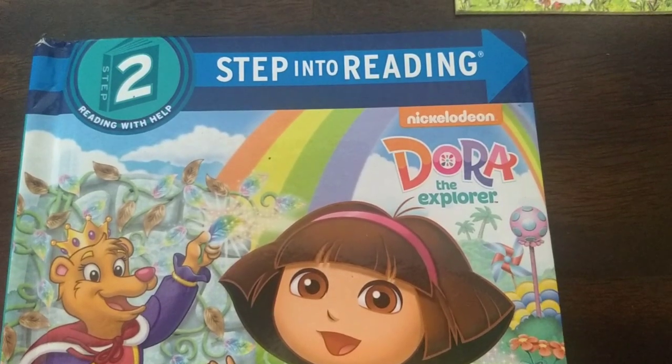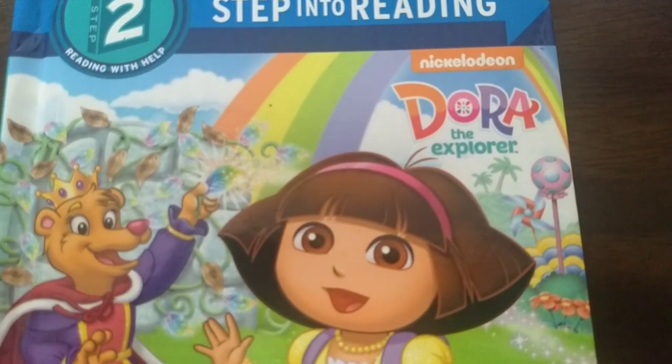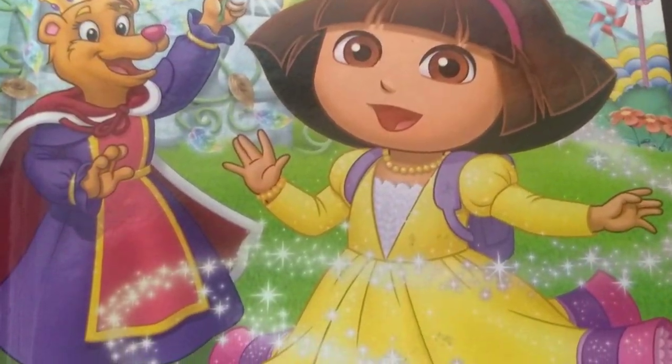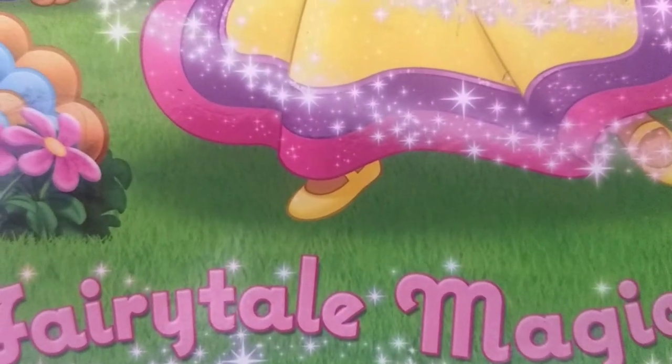Today's book is Step Into Reading, Reading with Help, Step Two: Dora the Explorer. Fairy tale magic.